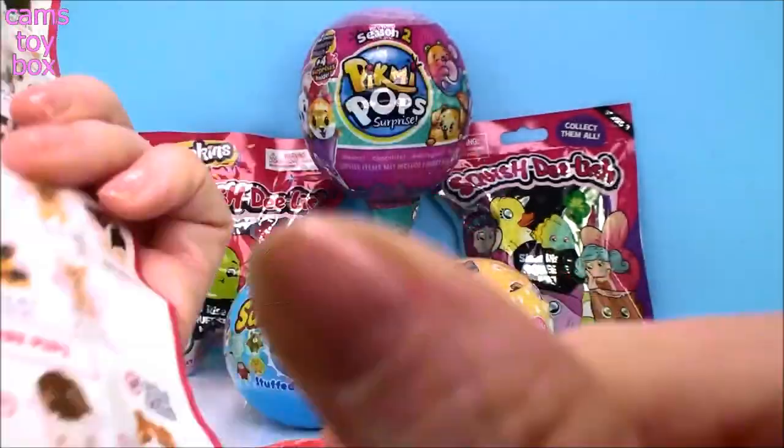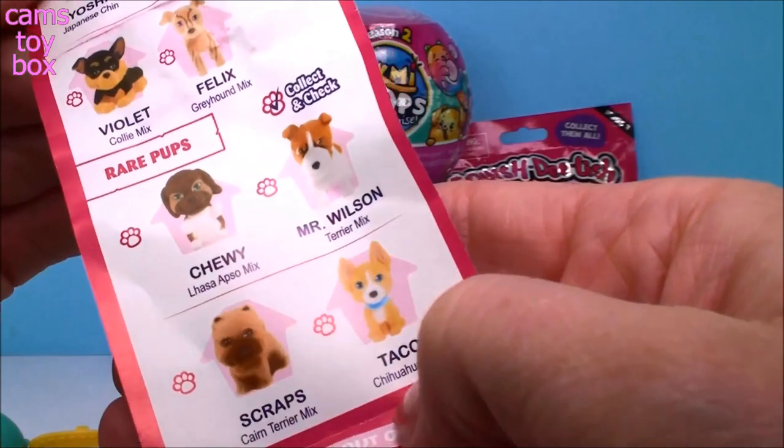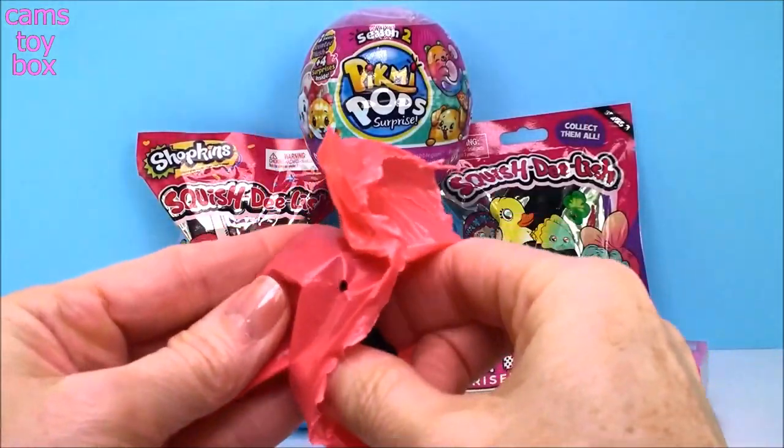Take a quick look at all the different beautiful puppies we can collect. They're super, super cute. I love all of their names. Here is the ultra rare pup, which is Tink's - and this time Tink's is a Basset Hound. Here are the rest on the back. The rare ones are on the bottom. I want Taco the Chihuahua! That's super cute.